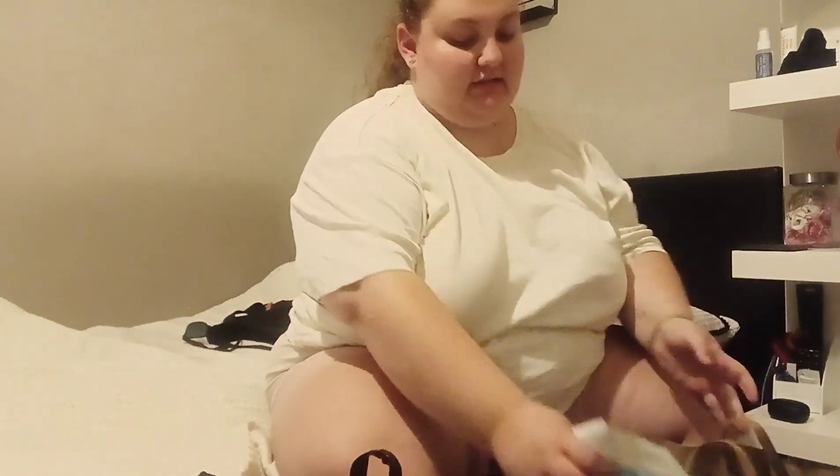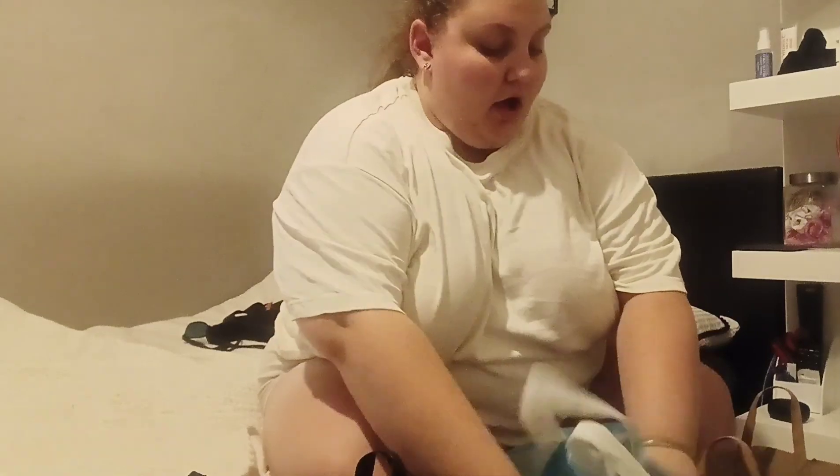Hi guys, welcome back to my channel. If you're new here, my name is Imogen. For today's video I have a haul for you guys - a quite big body care bag, a huge Primark bag, and a very small little home bag. This is from a variety of different shops and I will tell you guys the shops and prices if I can remember.